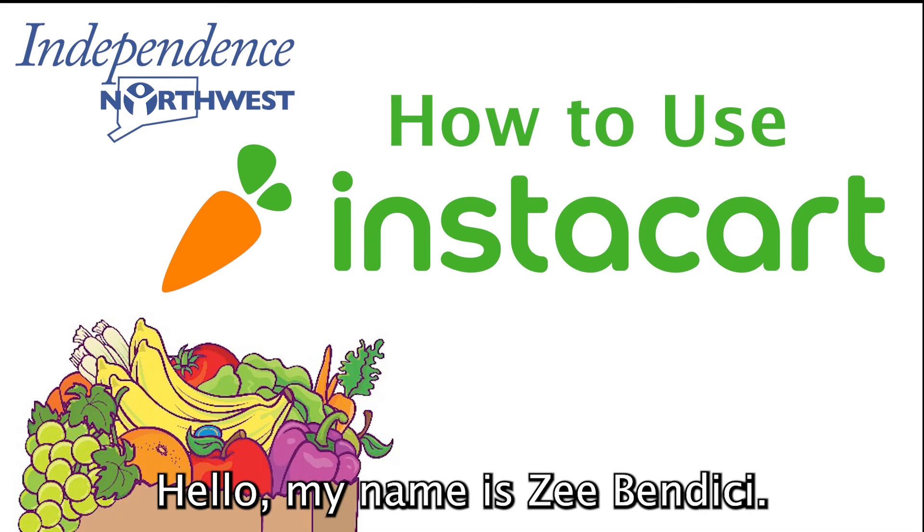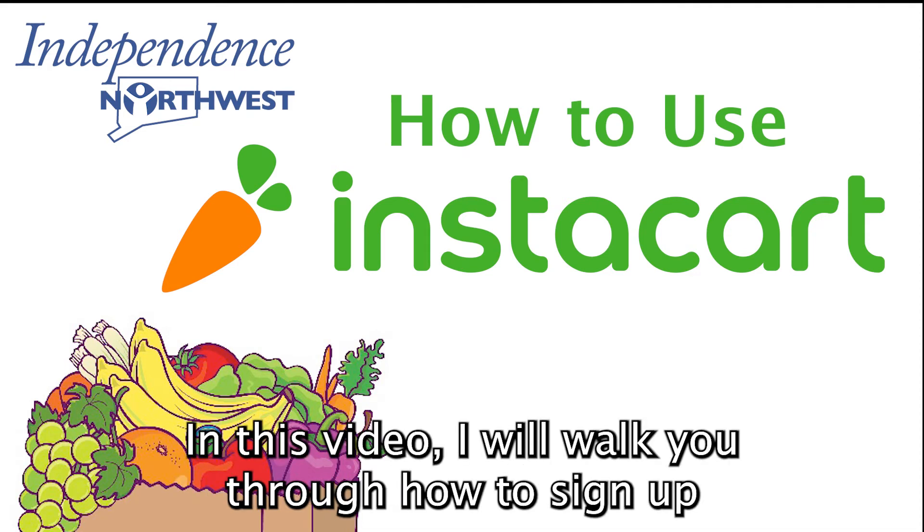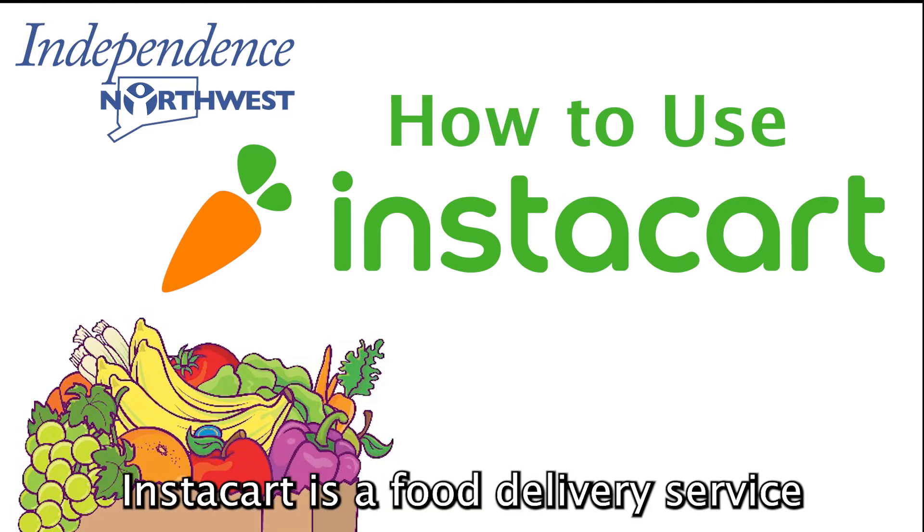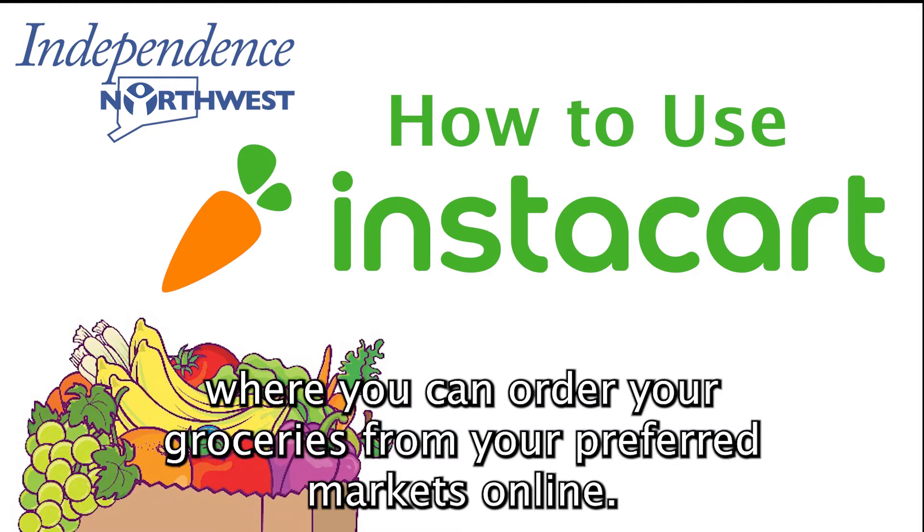Hello, my name is Zeebindisi. In this video, I will walk you through how to sign up and order groceries through Instacart. Instacart is a food delivery service where you can order your groceries from your preferred markets online.